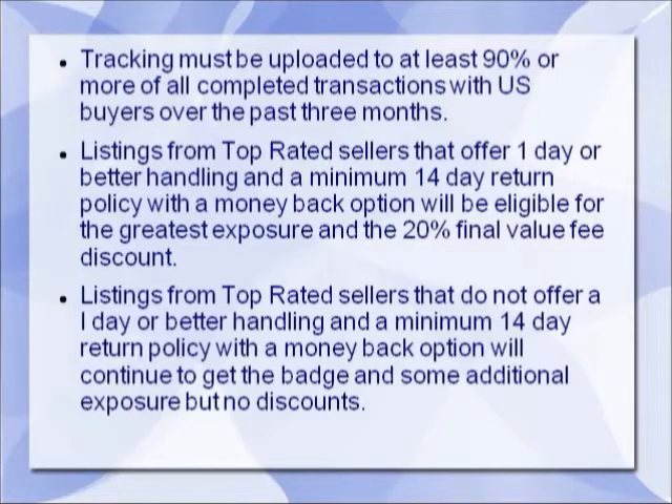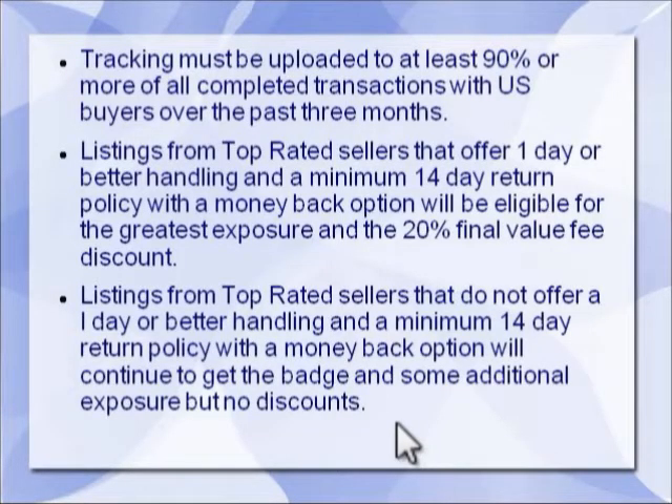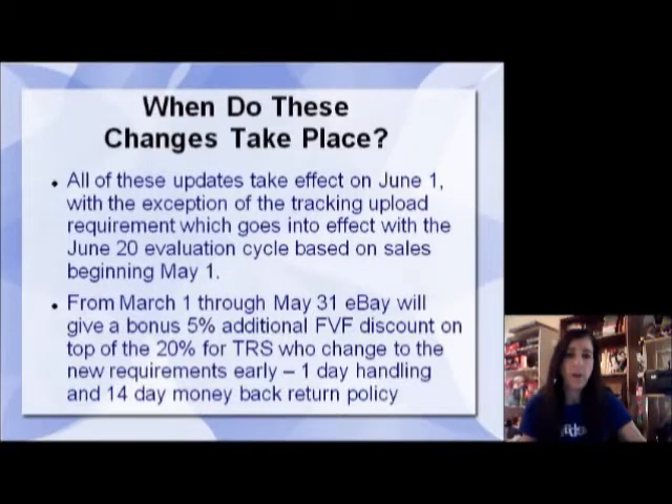Listings from top rated sellers that offer one day or better handling and a minimum 14-day return policy with a money back option will be eligible for the greatest exposure and the 20 percent final value fee discount. They know not everybody can get things shipped in one day and not everybody is willing to take those returns, so you can still be a top rated seller. But here's the catch: listings from top rated sellers that do not offer one day handling and a minimum 14-day money back return policy will continue to get the badge and some additional exposure — you just won't get the discounts or maximum exposure, but you'll still get better exposure than if you were not a top rated seller.